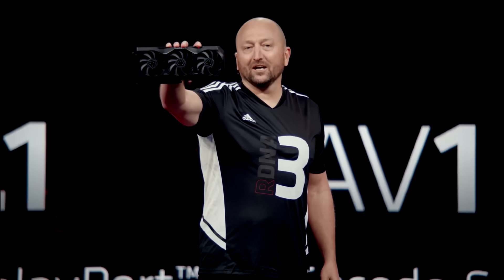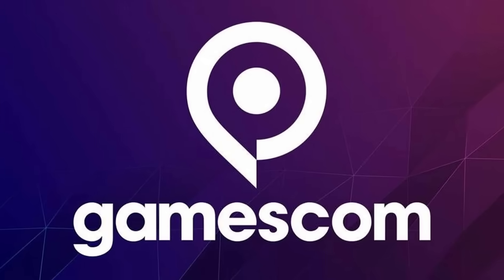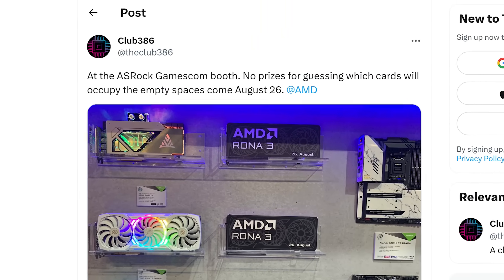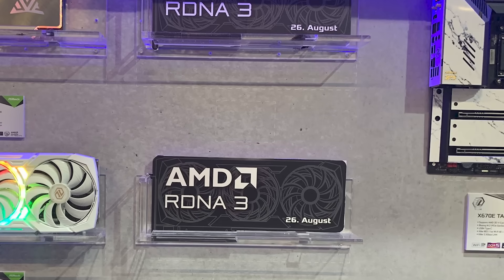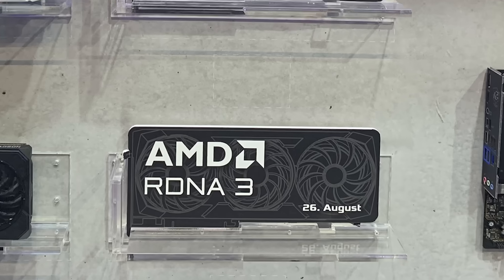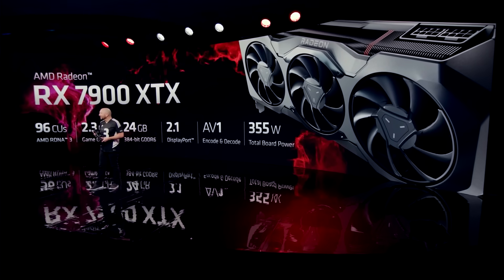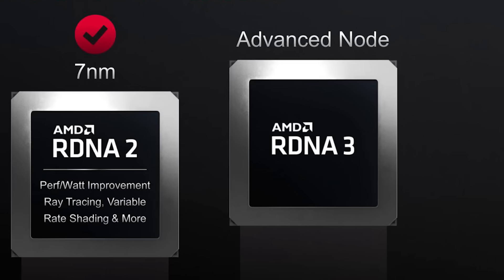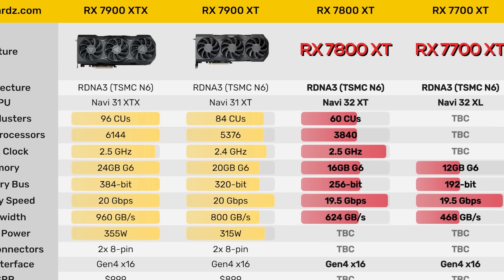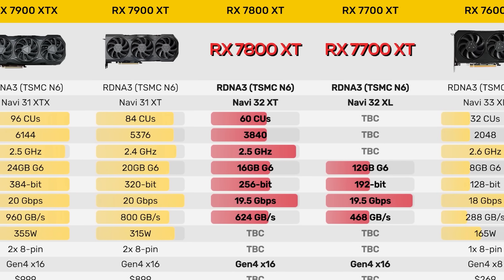Next up, it looks like we're just a few days away from the release of AMD's next GPUs. At Gamescom, ASRock has a teaser set up at their booth — cardboard GPUs with the reveal date of August 26th. They say RDNA 3 on them, so we know these are discrete RX 7000 cards, making the rumored 7800 XT and 7700 XT nearly guaranteed at this point.